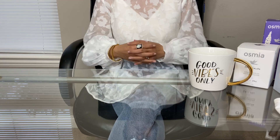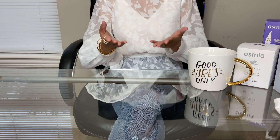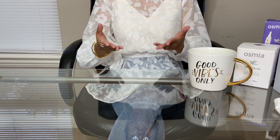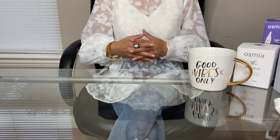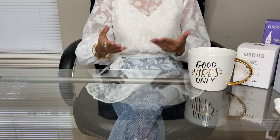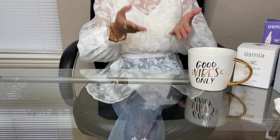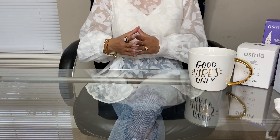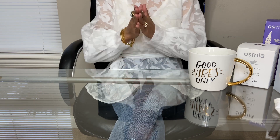Hi everybody, welcome back to my channel. If you're new here, my name is Mary. I do unboxing, fashion, makeup, skincare hauls, as well as updates on how you can purchase the hard-to-get bags and small leather goods at the Louis Vuitton website. If you're interested in those types of videos, kindly subscribe to my channel and turn on that bell notification. I promise you will not regret subscribing.